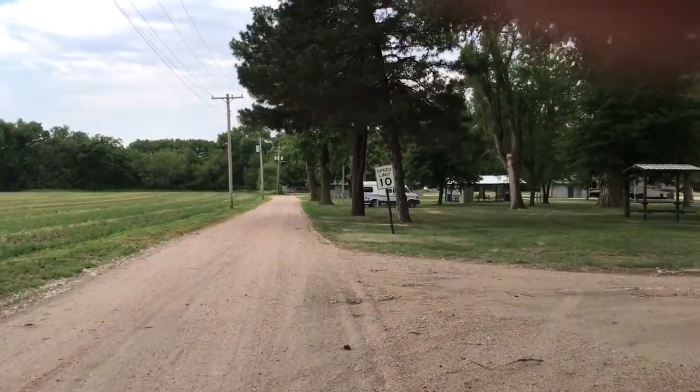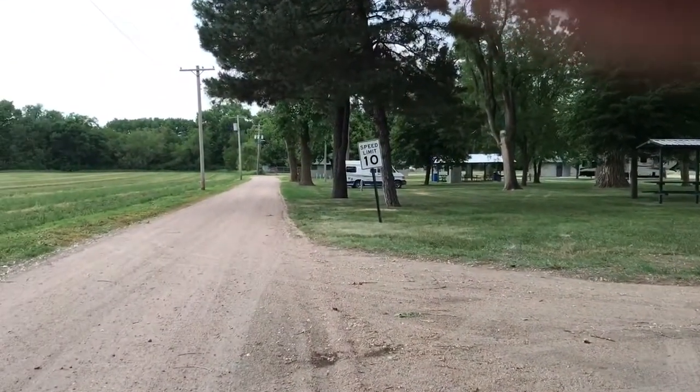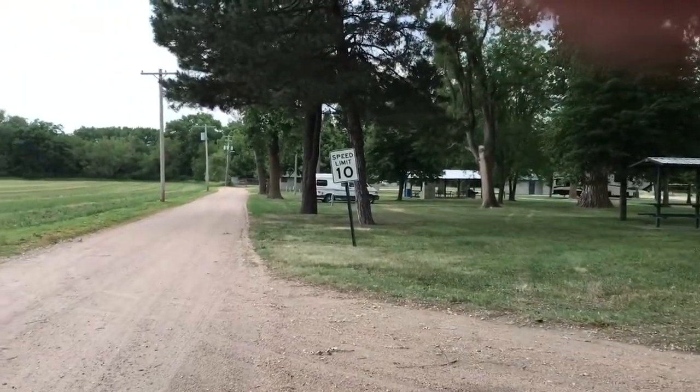Starting to sprinkle and the thunder's getting closer, so I'll go sit in the van and enjoy my evening.